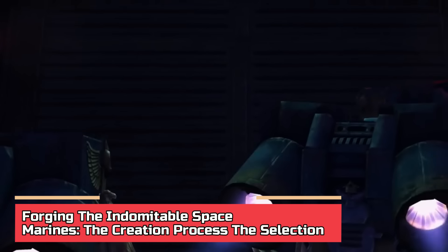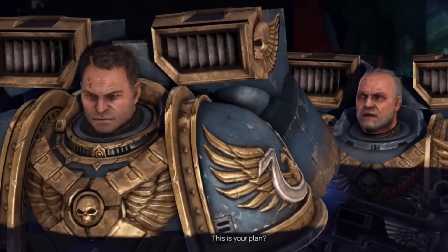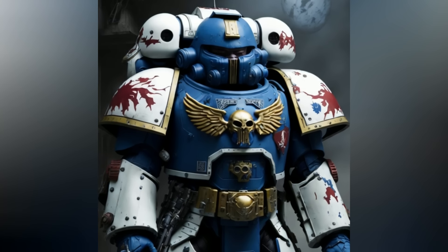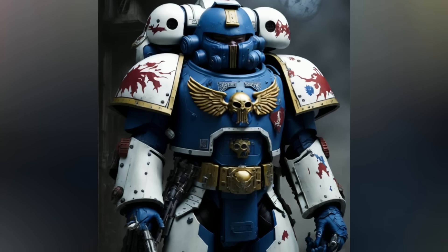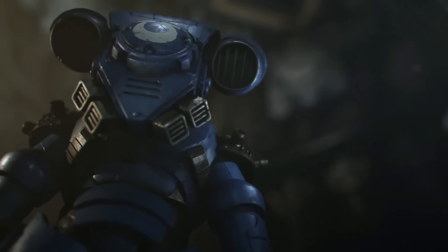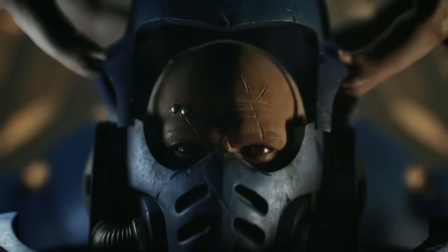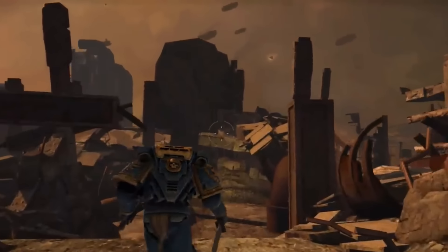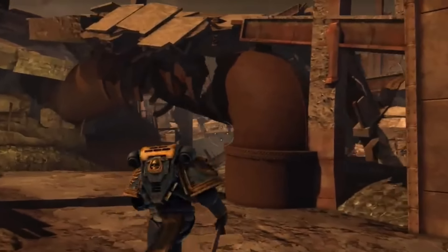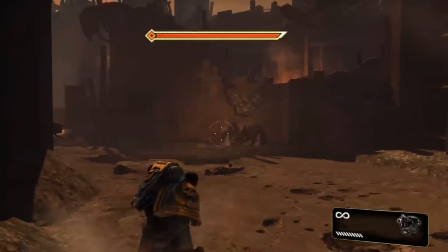Forging the Indomitable Space Marines: The Creation Process. Part 1 — The Selection. Each of the chapters of Space Marines recruits young children as candidates, because their bodies and minds are more impressionable and they respond better to the psychological and physiological implants needed to become a Space Marine. Space Marine recruitment is a diverse process, with each chapter employing unique methods to select and train new warriors. Many chapters are closely tied to a single homeworld where they rigorously test and challenge prospective candidates to identify the strongest and most devoted individuals. These homeworlds have primitive, technologically backward societies fostering a strong militaristic culture, and young males showing promise are subjected to rigorous training with dreams of joining the esteemed ranks of the Space Marines — known as Star Warriors or Sky Knights.